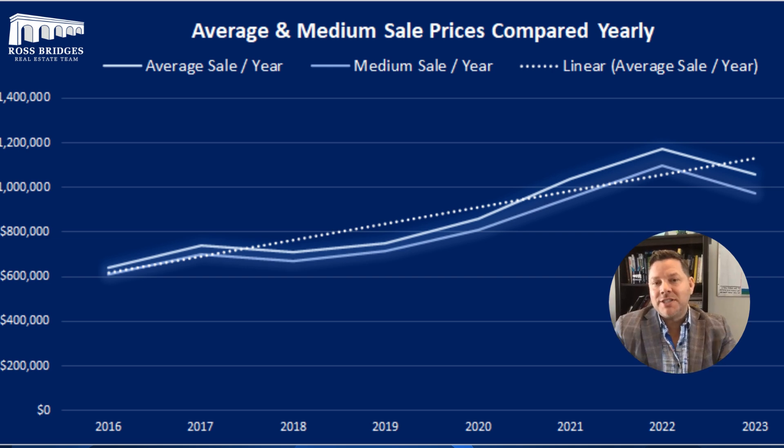Looking at our seven year trend, one of the things with Milton is it holds its value incredibly well. Even though we did see a correction last year — basically from a year ago today was when the major correction actually began — we are seeing that things are on an upward trend. So it gives you a little bit more confidence as you're going out there.